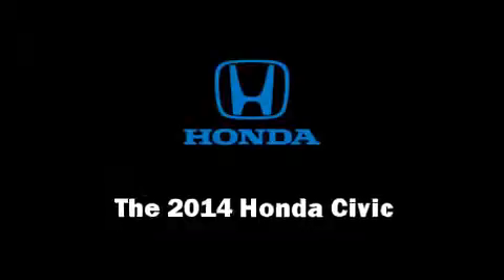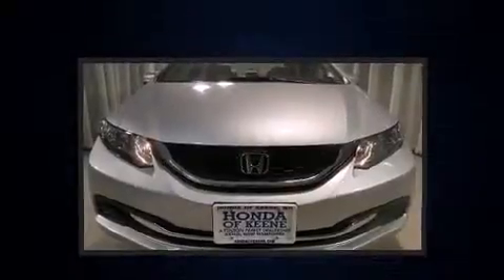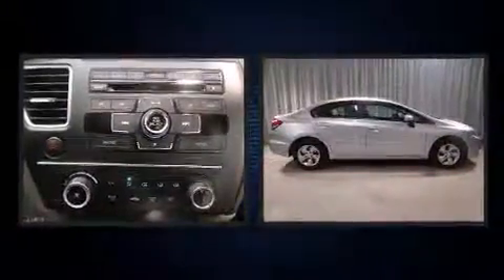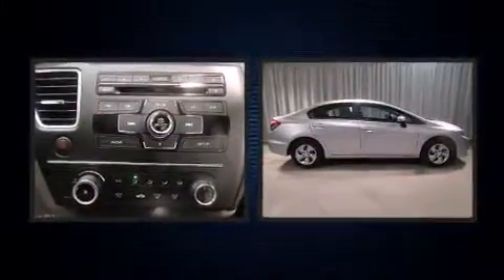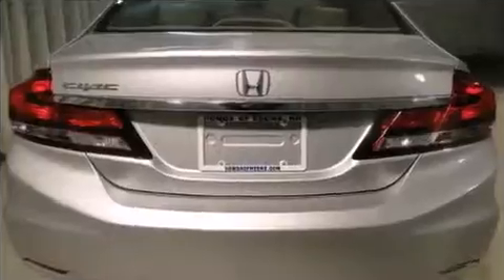Come test drive this 2014 Honda Civic. This four-door, five-passenger sedan offers the latest in technological innovation and style. It features a front-wheel drive platform, an automatic transmission, and a 1.8-liter four-cylinder engine.